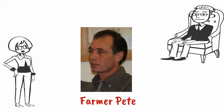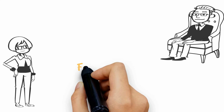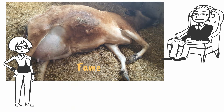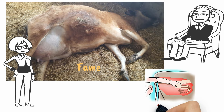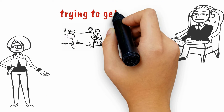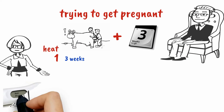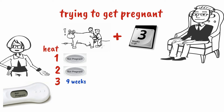Remember Farmer Pete with the ground current problem? He has had some difficulty getting his cows pregnant. Remember his cow Fame — the cow that died after birthing? He had to use 12 straws before she became pregnant. Farmer Pete says many of his cows have 5 to 10 heats before they become pregnant. This is not normal.